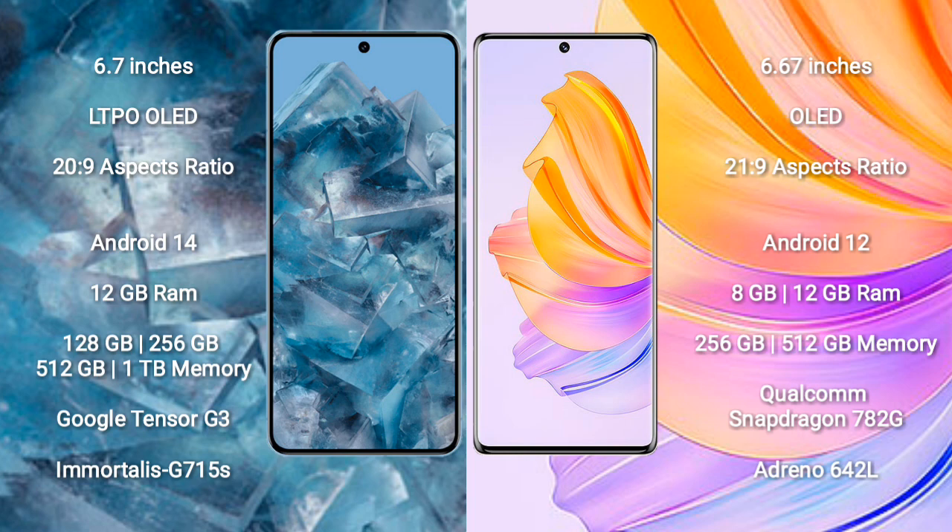Google Pixel 8 Pro comes with 12GB RAM and 128GB, 256GB, 512GB, or 1TB internal storage options. It features the Google Tensor G3 processor and GPU Mali-G715S.